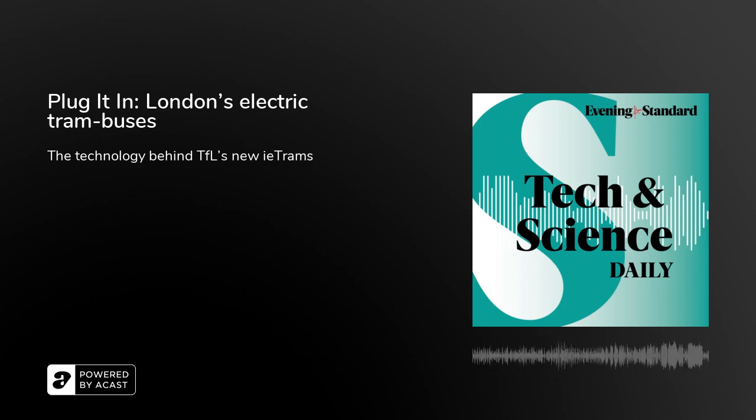That's it from this special episode of Tech and Science Daily. We'll be back tomorrow at 1pm. See you then.